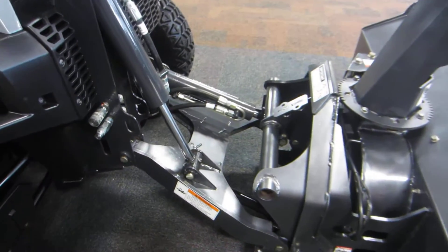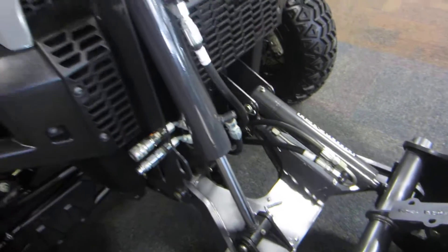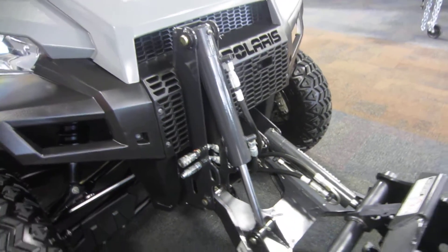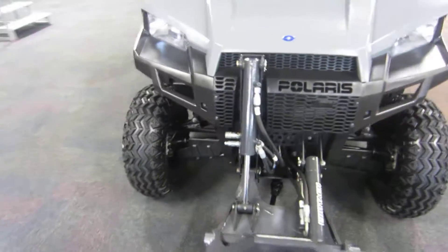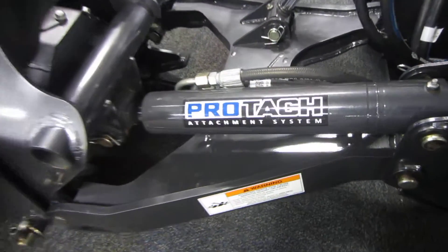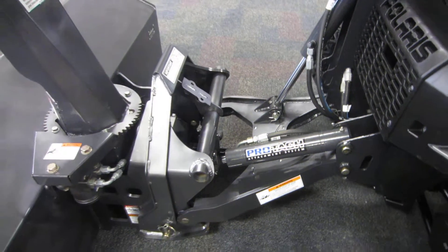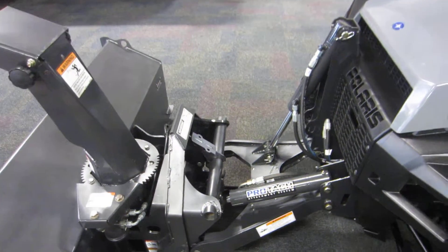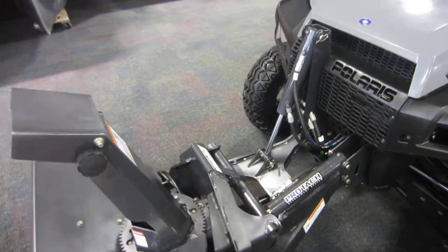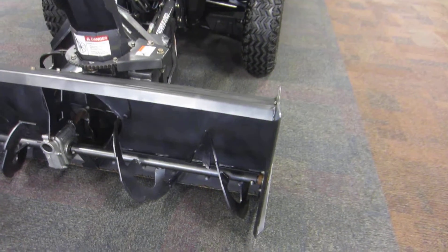Up front we have an integrated front PTO system, which is a power takeoff, as well as a PROTEC attachment system. This unit includes a 62 inch Polaris PROTEC snowblower.